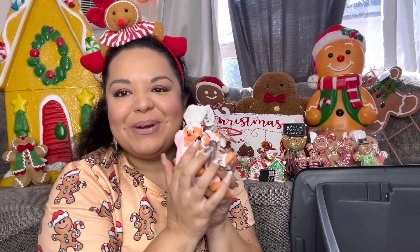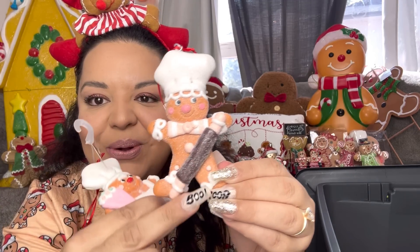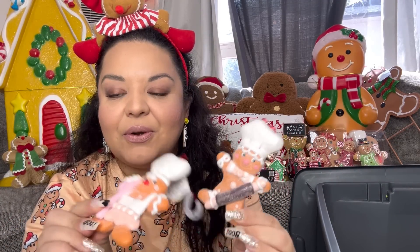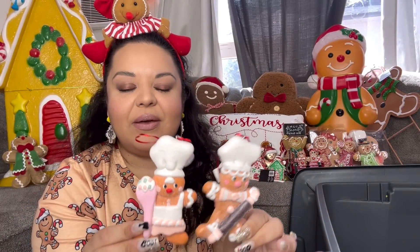I found the baker gingerbread ornaments — again only $2 each! I got a set for my mom and two more sets for me, in case one gets ruined or for future giveaways. Look: the boy has a rolling pin and the girl has a pink spatula with frosting. They have chef hats and cute little faces — they're perfect even if they are pink. I love them so much.